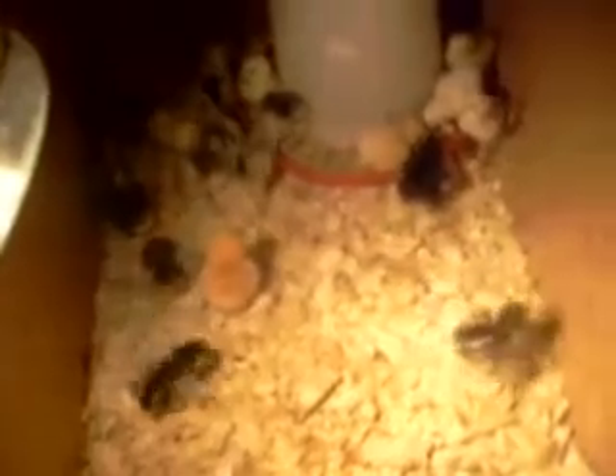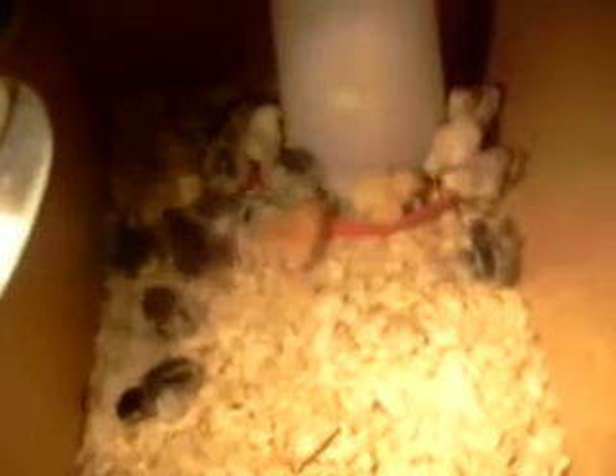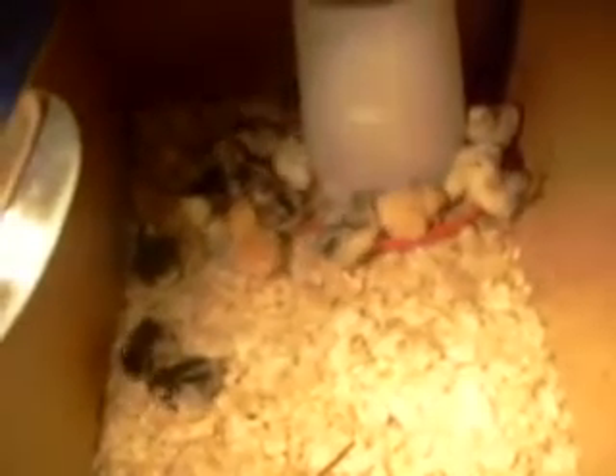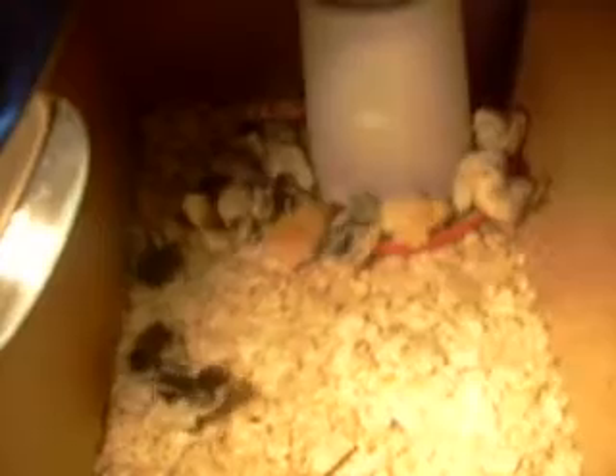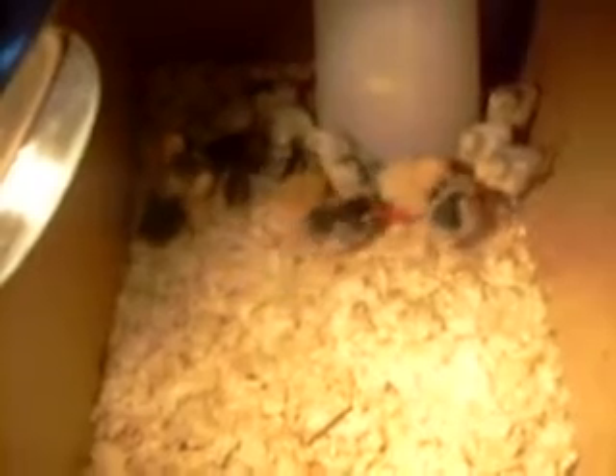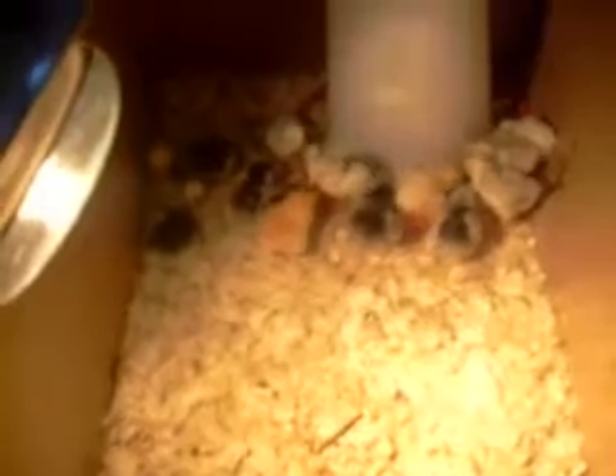Well, here we have four silver laced hamburgs, five silver penciled cochin banties, and six cochins that are just mixed — whatever they felt like throwing in for us. I can't even remember everything else I got.